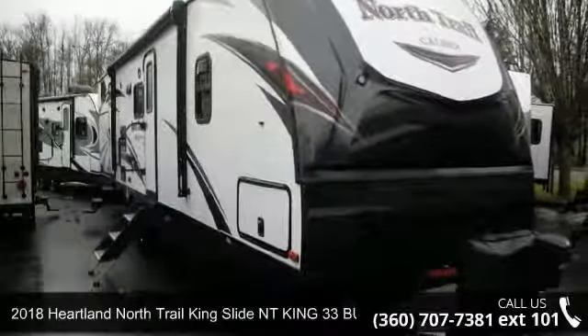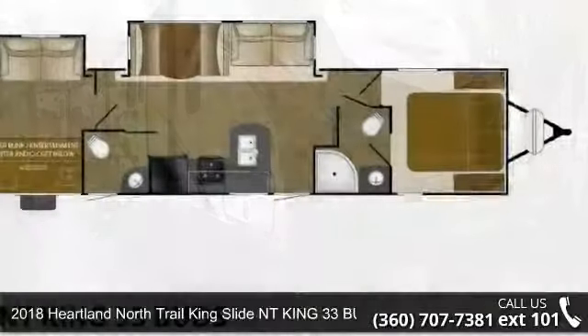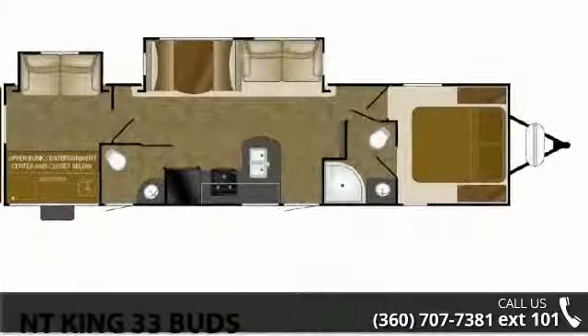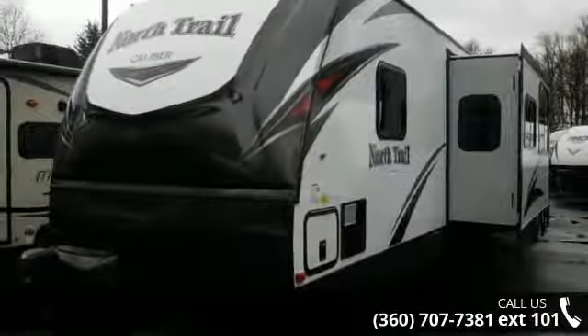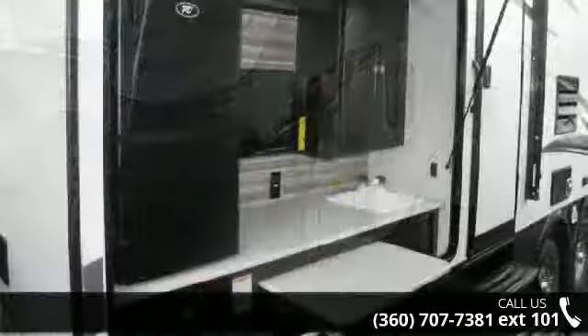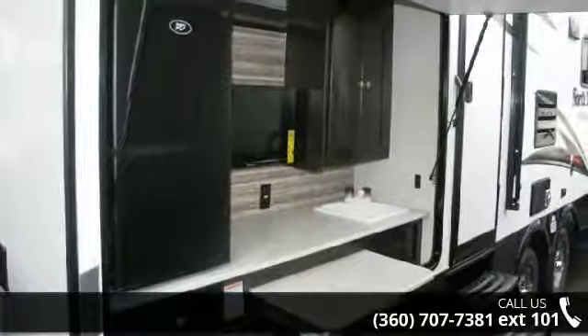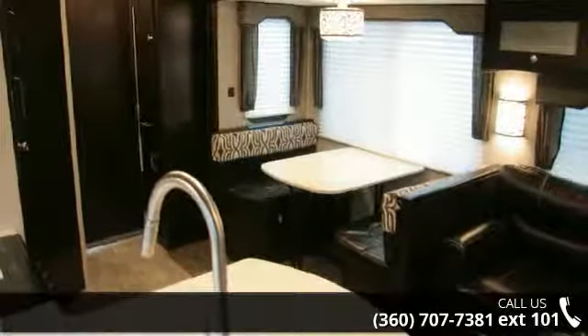Start planning your next trip in this 2018 Heartland North Trail King Slide NT-King 33 Buds. Whether you are planning on vacationing, adventuring, or just relaxing, this travel trailer does it all. This unit is perfect for those looking to maximize fuel efficiency but maintain all of the conveniences of a well-appointed, feature-packed RV.